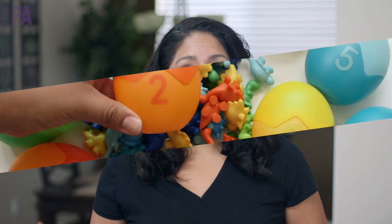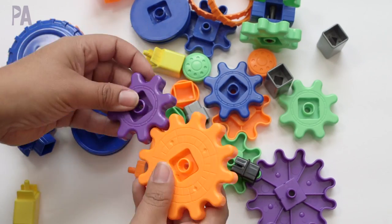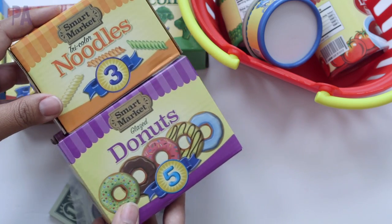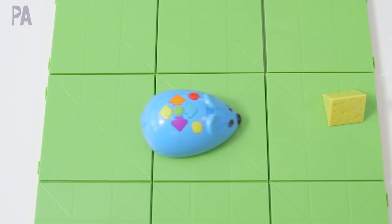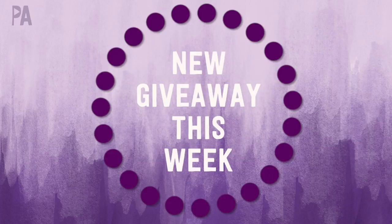Before we get into that, we got to do a giveaway winner announcement. Last week Learning Resources sent me a huge box of things to show you guys and they sponsored a giveaway, so if you see your name here on the screen you have won your pick of one of those items in that video, and there was a lot to choose from. Make sure you check your email because I sent you an email — you have 72 hours to claim your prize from the time I sent that email.